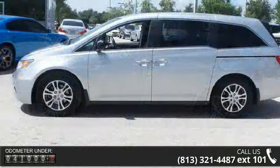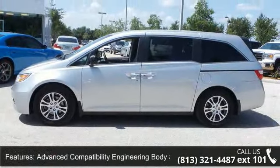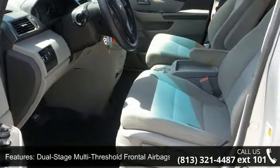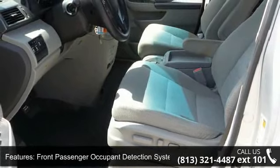Enjoy these notable features: advanced compatibility engineering body structure, dual-stage multi-threshold frontal airbags, front passenger occupant detection system, and front seat active head restraints with front-side airbags.